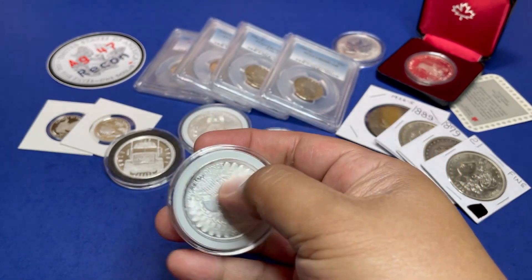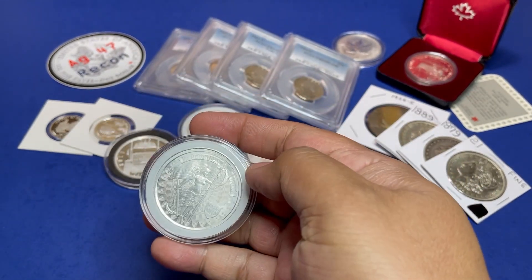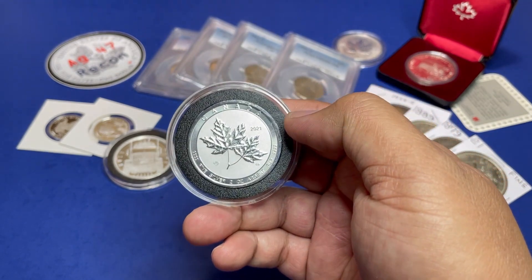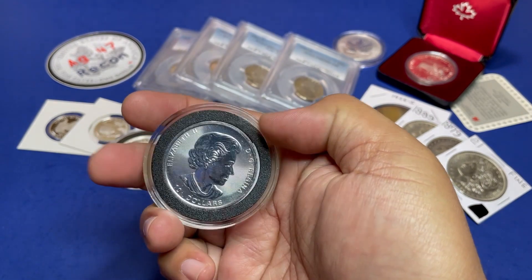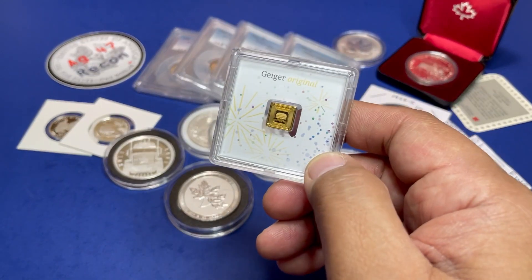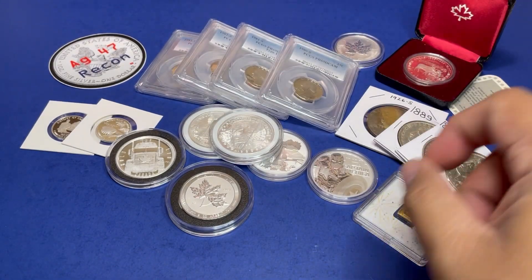Let's follow that up with the Silver Shield one troy ounce 'In God We Trust,' a two-ounce Canadian maple leaf special edition, and a one-gram Geiger with the fireworks background.